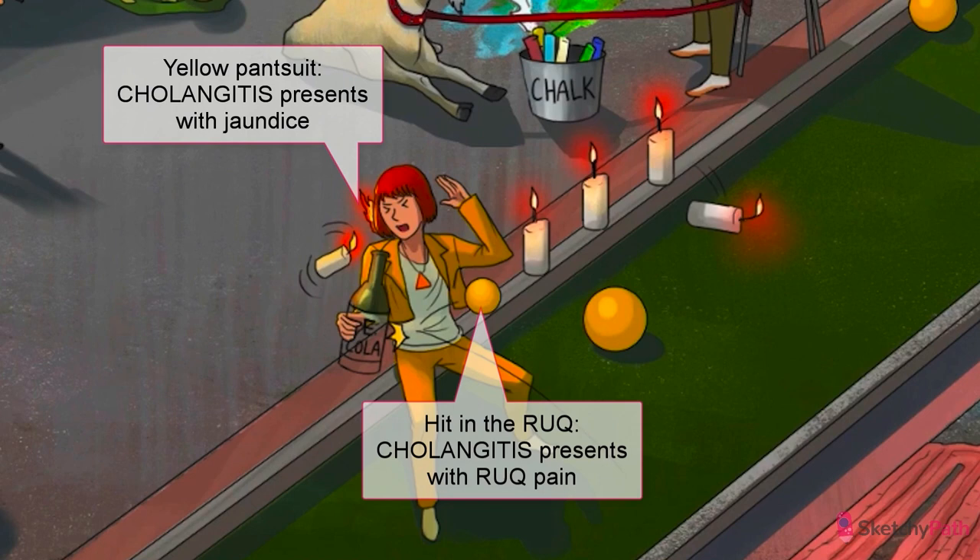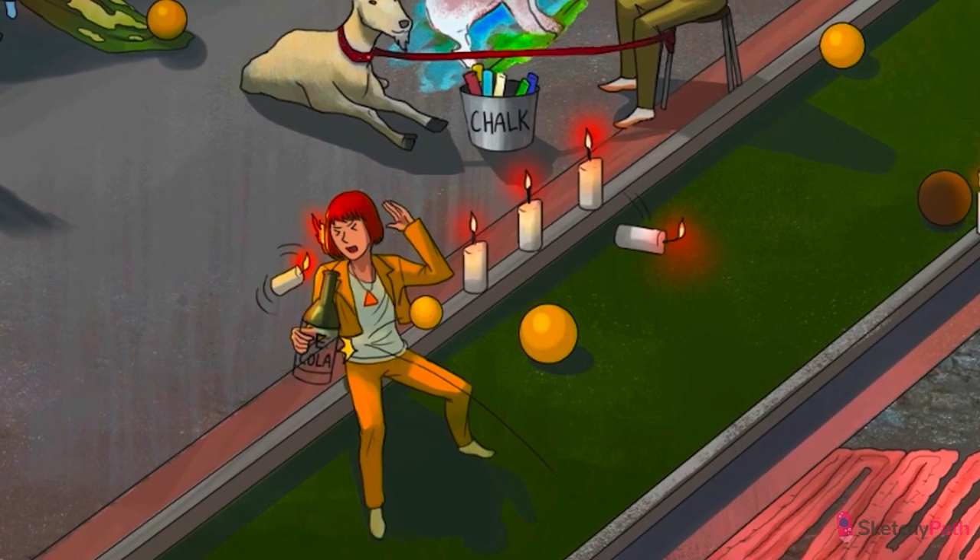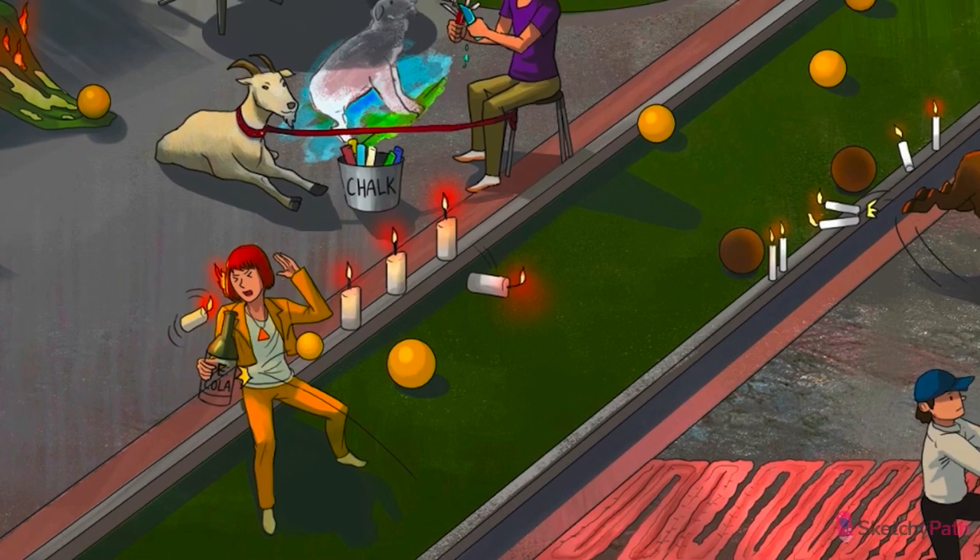Since cholangitis is a bacterial infection, antibiotics targeted towards enteric bacteria are the treatment of choice — generally broad-spectrum antibiotics with gram-negative and anaerobic coverage.